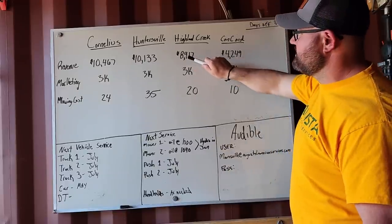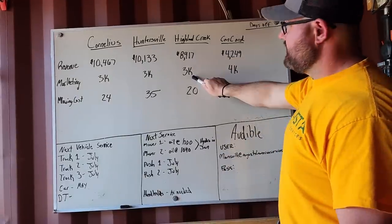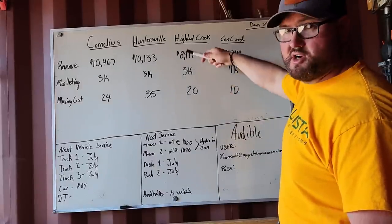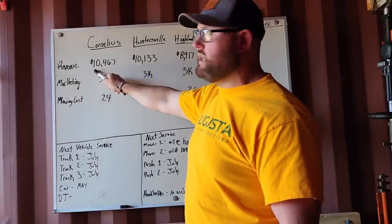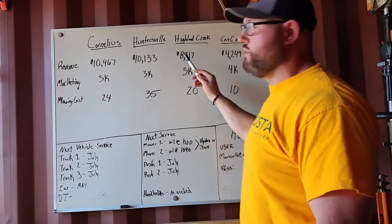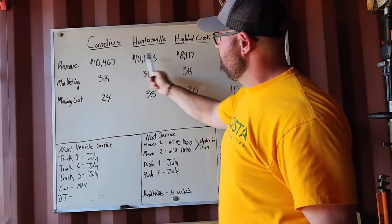Highland Creek: $8,917, $3,000 in marketing, 20 mowing customers. He had a good mixture. $9,000 to $11,000 is where we want him to be for one employee. That is about where we want one employee working as general manager right here.